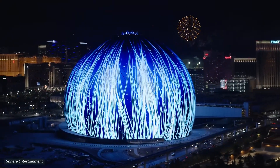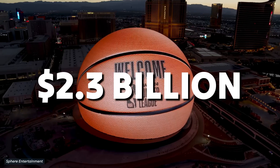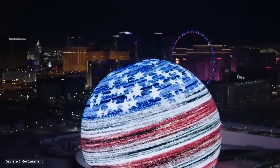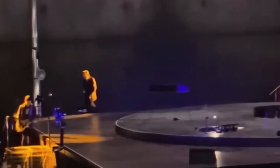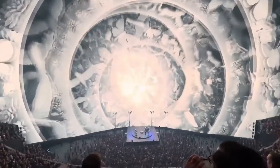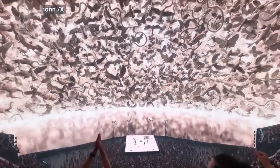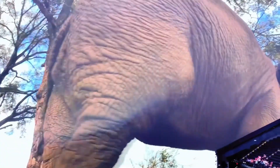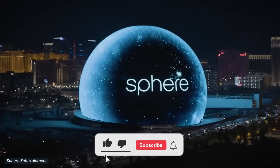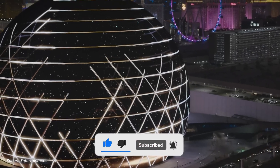What if I told you that the most expensive sphere on earth is not a planet, but rather a $2.3 billion entertainment complex in the center of Las Vegas? The MSG Sphere in Las Vegas is more than just an entertainment facility — it is a $2.3 billion investment in reinventing engineering and technology. With a screen bigger than three football fields and audio so advanced it feels like wearing invisible headphones, it's nothing short of revolutionary. But what does it take to create the world's largest sphere, and why is it so insanely expensive? Let's find out.